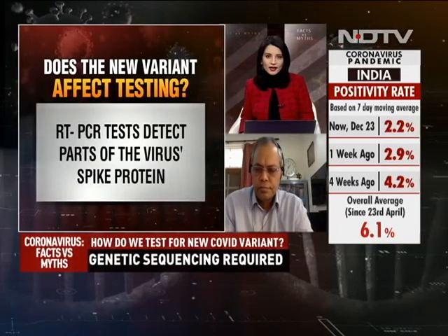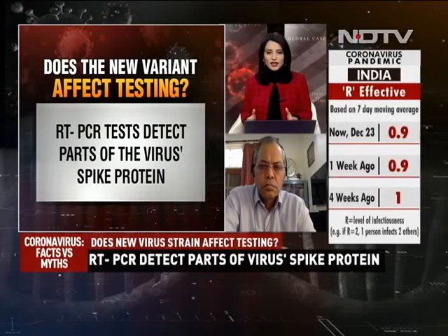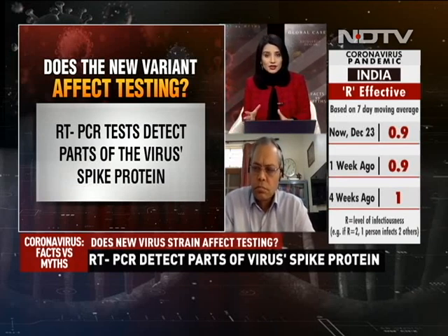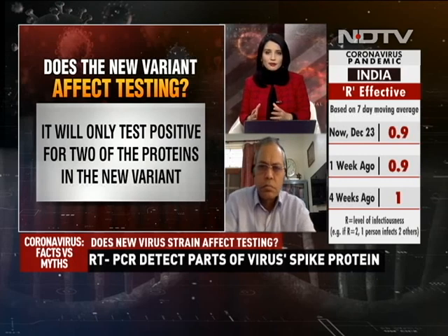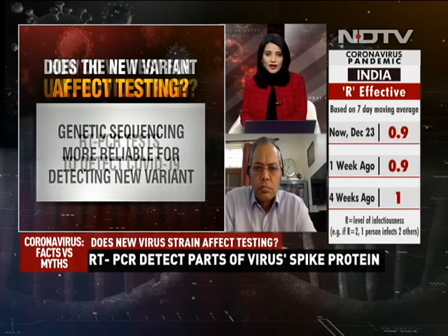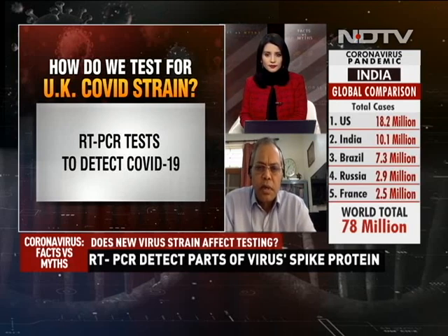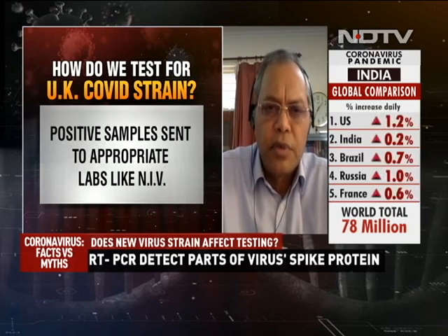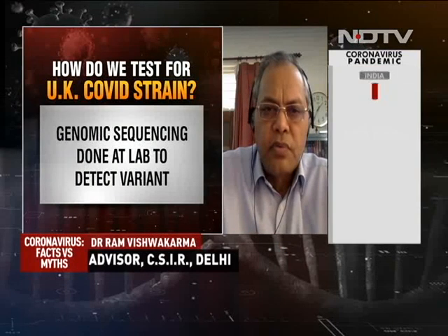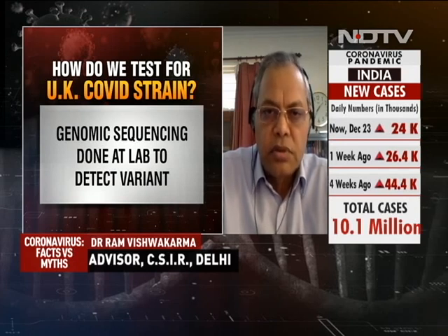We are now joined by Dr. Ram Vishwakarma, advisor CSIR Delhi and former director of CSIR India Institute of Integrative Medicine. There is alarm over this new strain reported in the UK, and passengers in India who arrived from the UK are being traced. Can the RT-PCR test by itself detect this new strain? The RT-PCR test currently approved by WHO is not looking at using primers for the S1 protein where all these mutations have happened, so we have to identify such individuals and then do sequencing to check these mutations.